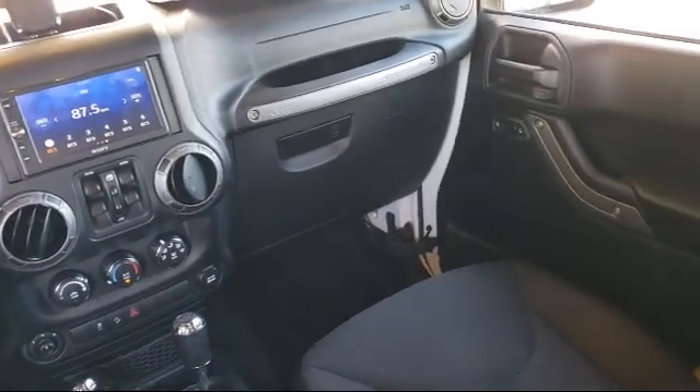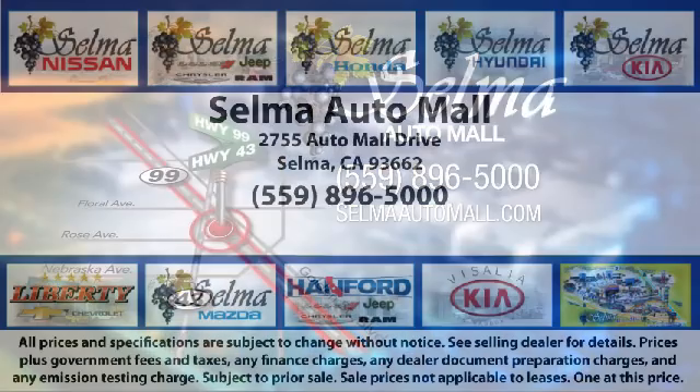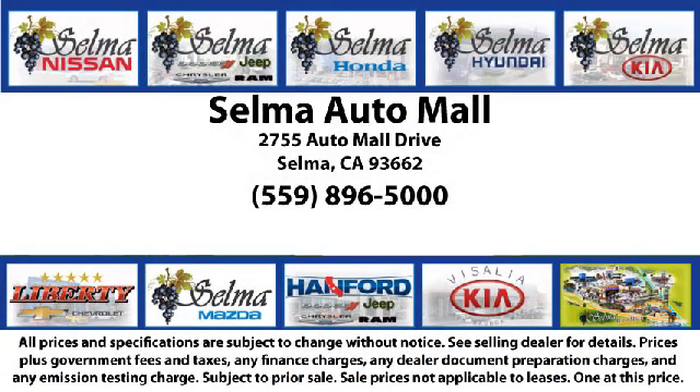Waterfalls and a bounce house — the Selma Auto Mall offers a unique shopping experience not offered by any other dealer in the valley. So come see us today and let us show you why so many people choose the Selma Auto Mall as their preferred destination for buying a car.